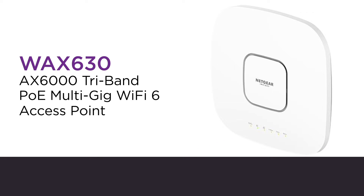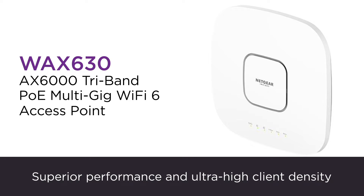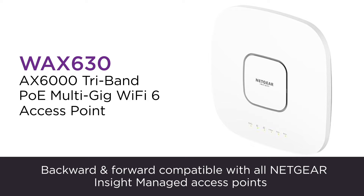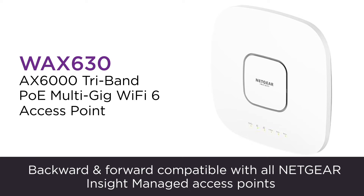Netgear's AX6000 Tri-Band PoE Multi Gig Wi-Fi 6 Access Point, WAX 630, provides superior performance and ultra-high client density for SMBs requiring ubiquitous and reliable wireless for all business applications.